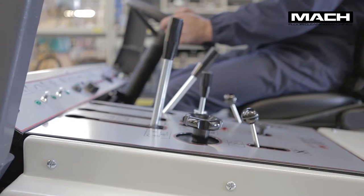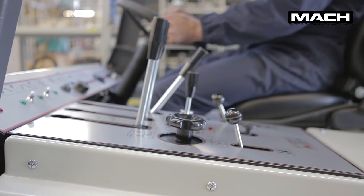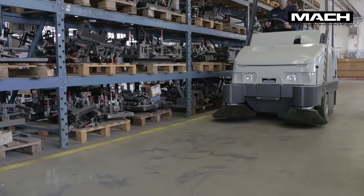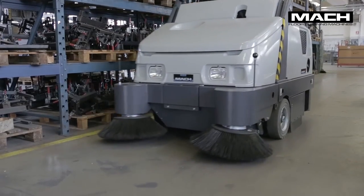All the controls are within the operator's reach and clearly marked. The internal parts are easily accessible for maintenance via rear, side, and top panels that can be completely opened.